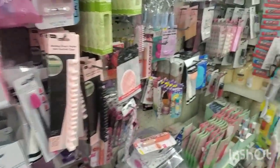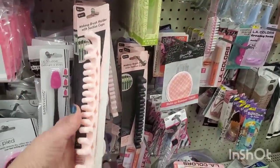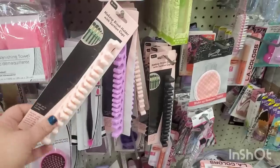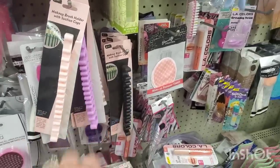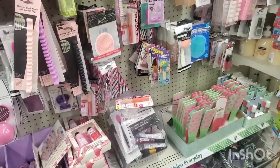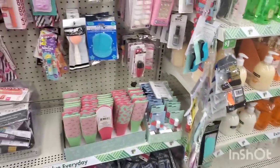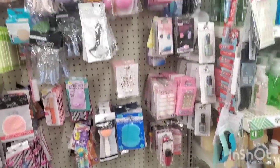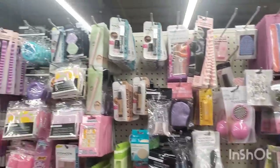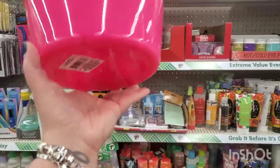Oh look at this — they actually got the cosmetic brush holder suction cup tool that comes in lavender, pink, and black. We've seen that as well but now it's here. They also have drips and drabs of the strawberry collection still, and all the stores seem to be getting that. We've seen all of that stuff but let's move on and see what else they have.